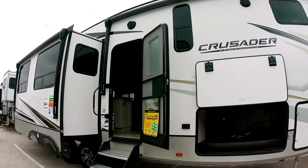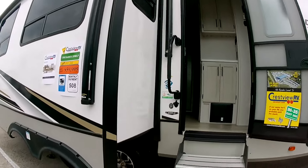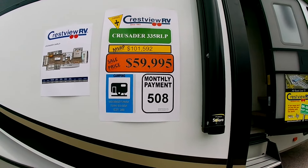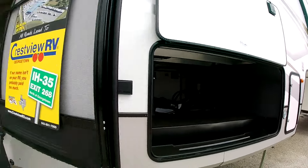Let's take a look at fifth wheels — we haven't seen any yet. We've got a Crusader 335 RLP for $60,000. Nice outdoor storage — let's see what we've got inside.